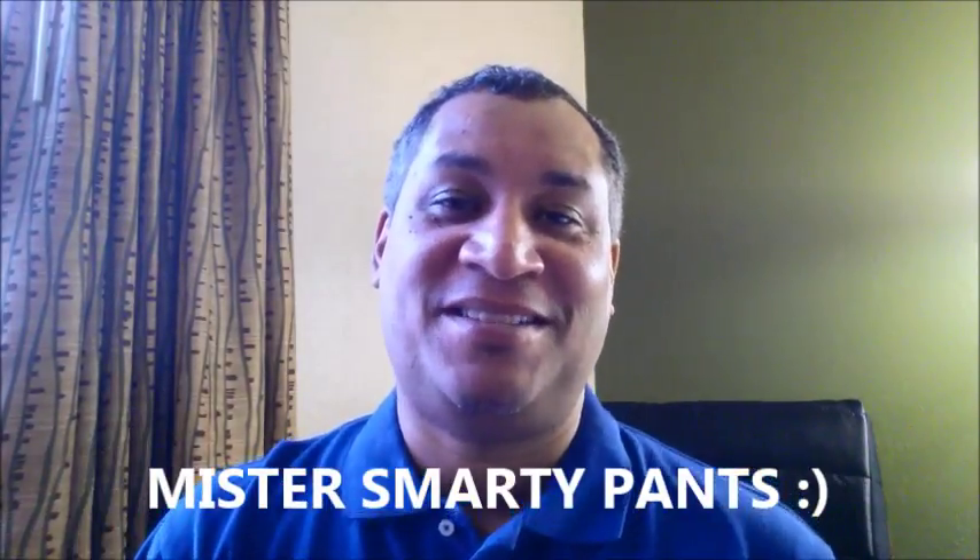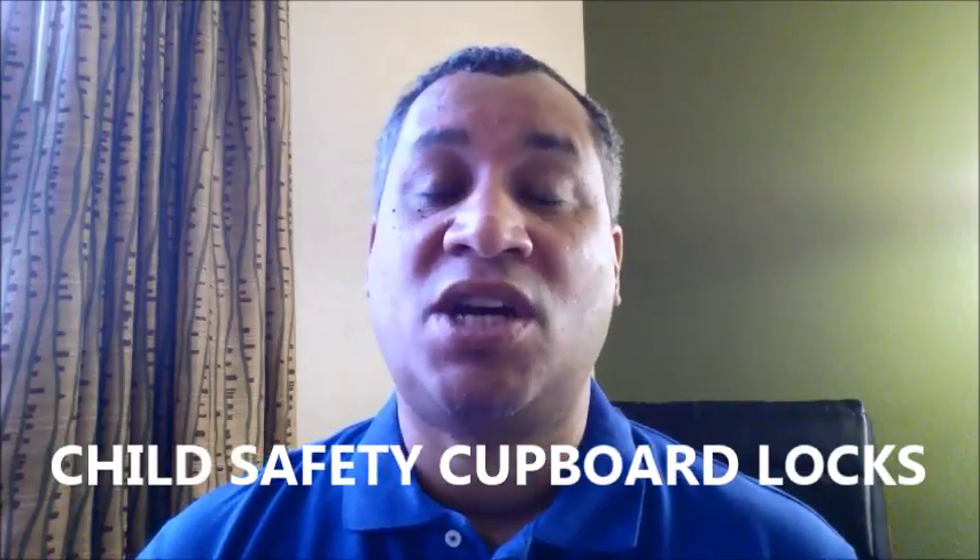Good afternoon, ladies and gentlemen. Steve Burnett here, aka Misty Smarty Pants. I'm pretty sure you came here today because you were thinking about investigating child cupboard locks or safety locks, and I just wanted to go over how we can reduce some of these obvious risks, even though you are making sure that you're getting childproof locks for your cabinets at home. So let's discuss what else you have in your home — dangerous chemicals.